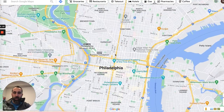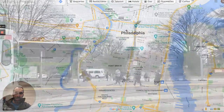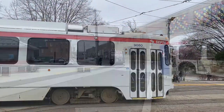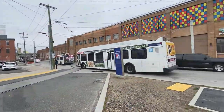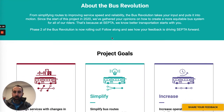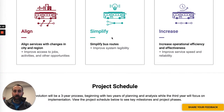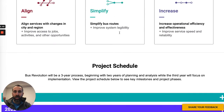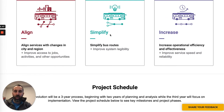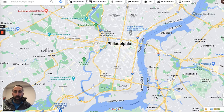Besides the Market-Frankford Line and the Broad Street Line, you've got trolleys and buses. I don't want to tell you that all of our systems are fantastic, but they do a pretty good job. There's actually an initiative — septabusrevolution.com — it's a three-year project started in 2021 that will tell you everything they're working on with regards to the bus system.